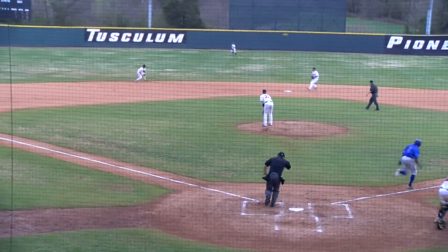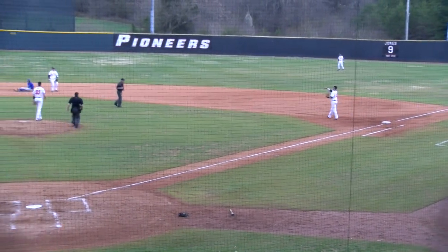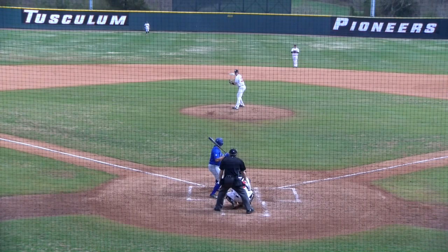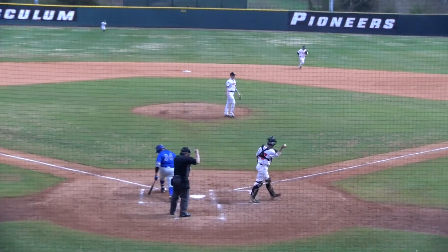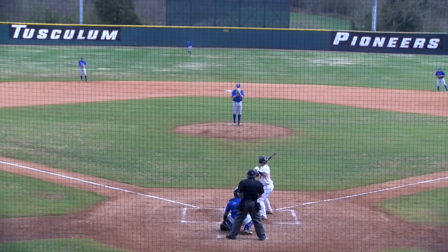2-0 pitch, it's hit towards short. Ford to Martin, on to first. Double play. Driving them in helps even more, and Tusculum's done that too — they average about eight runs a game. Down on strikes is Olivier, a 1-2-3 inning for United States Conference.